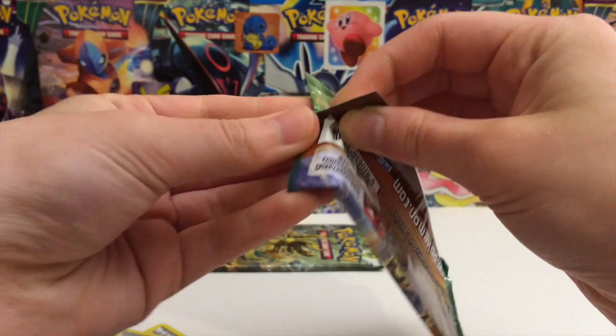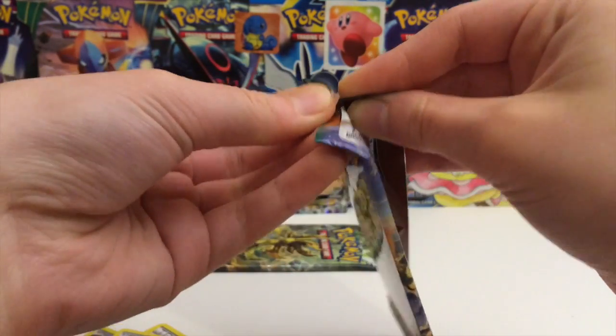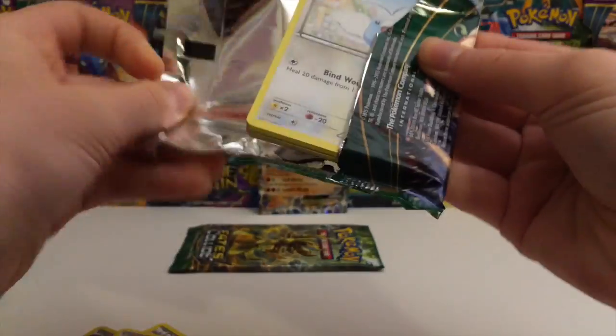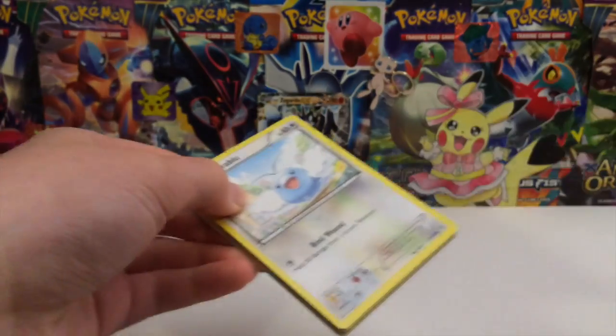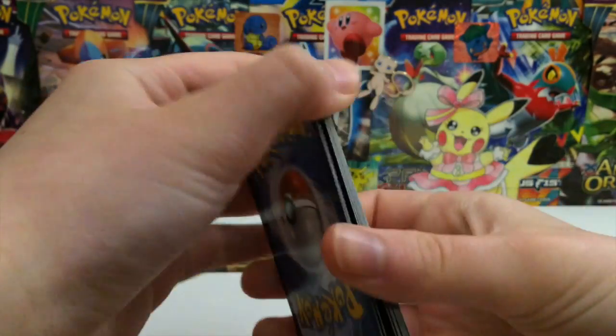Roaring Skies - let's see if we can pull anything. It's been a long time since I have pulled something nice from Roaring Skies - and I'm not just talking like a Shaymin, even though a Shaymin would be fantastic. Just like an Ultra Rare in general from Roaring Skies - it has been a while. Let's see if we can get anything in the Shaymin pack.